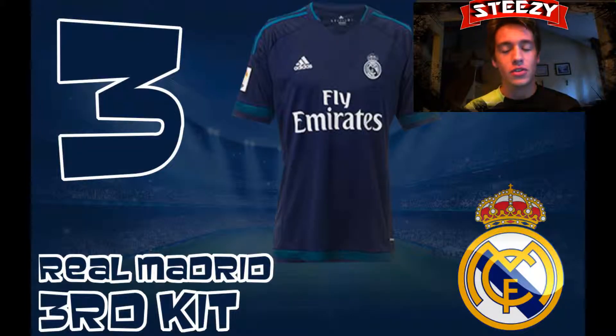In 3rd place we have the Real Madrid 3rd kit. Look at that — the beautiful navy blue with the nice light blue trim around it. Kind of reminds me of a Manchester City kit from this season as well. They just look so good together, the light blue and the navy blue. They just clash so nicely. And that's why the Real Madrid 3rd kit is at number 3. There are still nicer ones to come, so stay tuned for number 2.